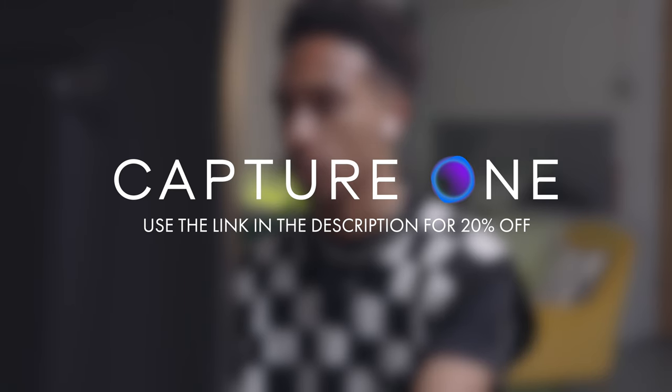Thank you to Capture One for sponsoring this video. Make sure you check out the link down below to get 20% off your annual subscription.